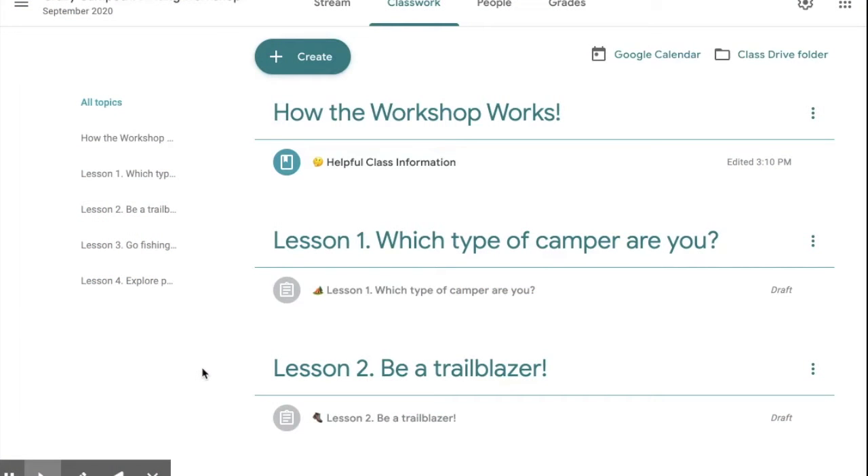Hey campers, welcome to the Crazy Camp Out Google Classroom. After you log in you will be taken to the stream section of the classroom, but all of the action is going to be here in Classwork, so go ahead and click on that after you log in.